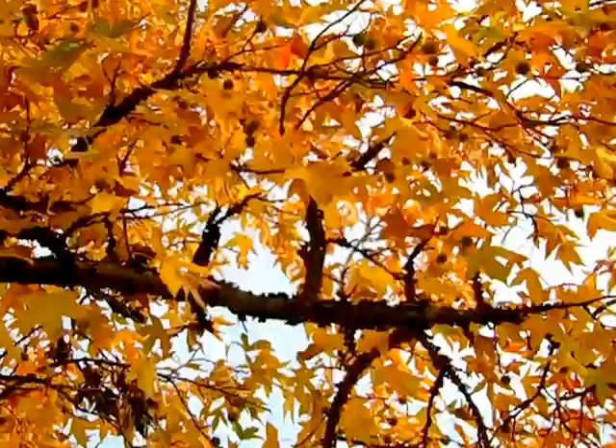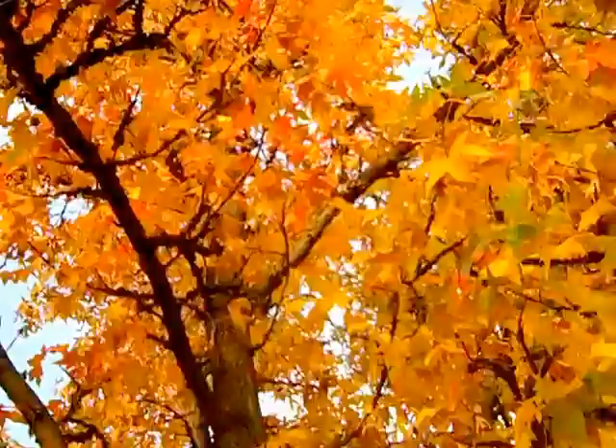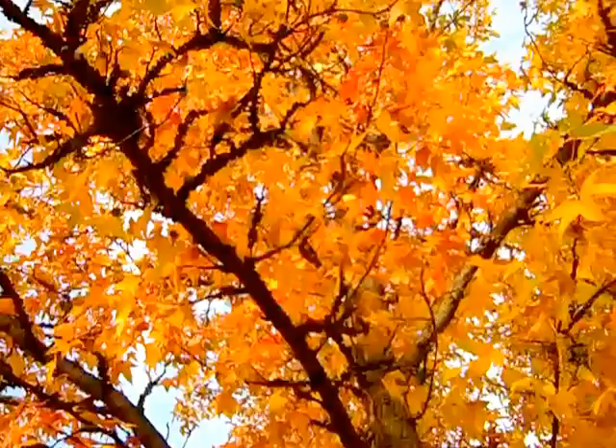I'm up close on Liquid Amber Corky, and you can see the great fall color and look at the winged habit to the branching — very nice, unusual texture to that. Great form and fall color on this plant. The tree we're looking at is Liquid Amber Corky, the Willoway introduction from Avon, Ohio.